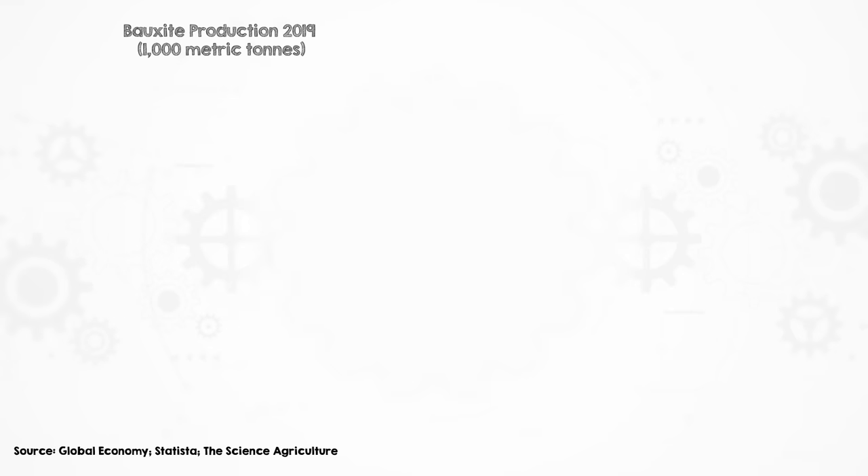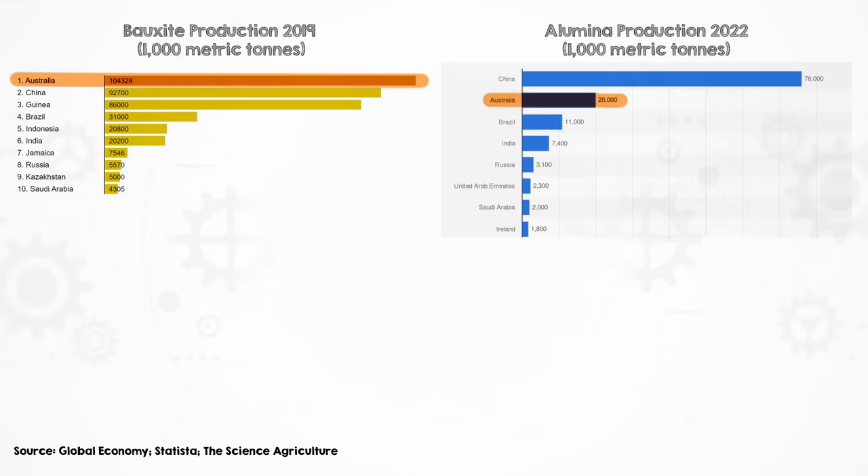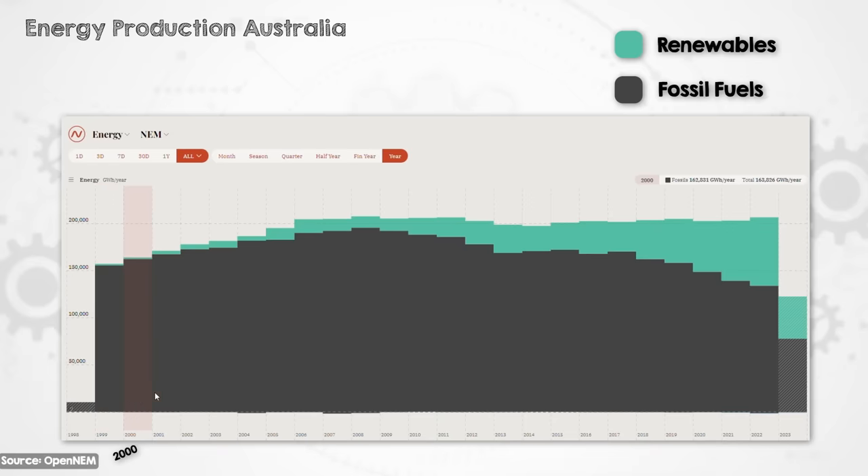This also explains why Australia, which mines more bauxite than any other country and produces the second most alumina, is only the sixth largest producer of aluminium, as the Australian grid relies mostly on more expensive fossil fuels. As a result, we export much more alumina and bauxite than aluminium, and the aluminium we do produce is pretty emissions intensive. But we're transitioning to renewables pretty rapidly, so these emissions will decrease accordingly, and there are also technologies being developed to help smelters see a smooth transition towards a net zero economy.